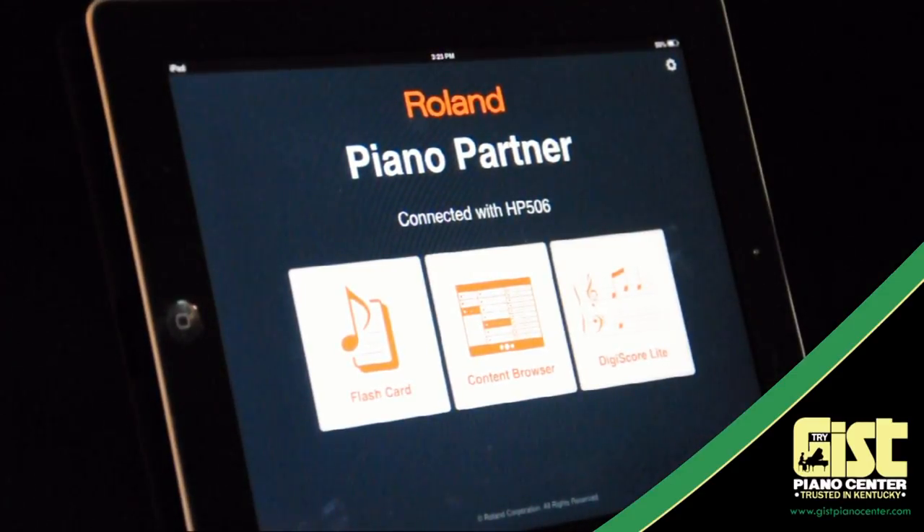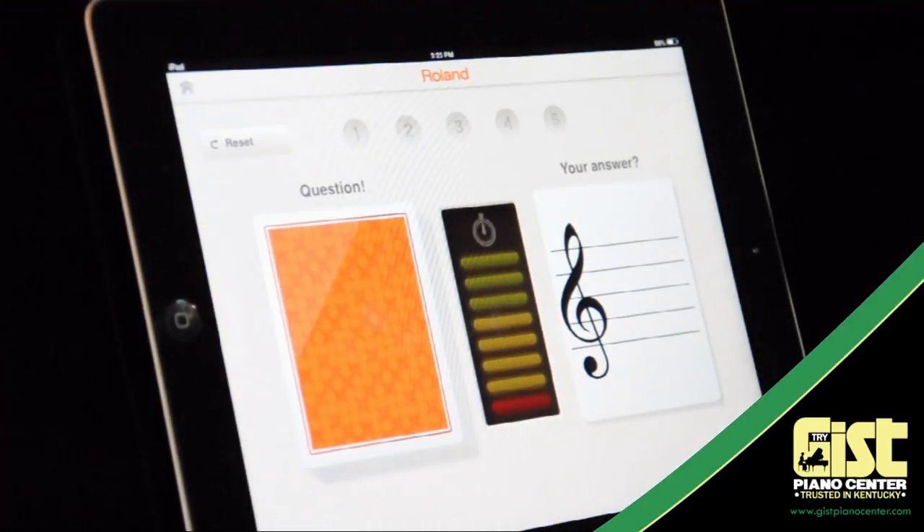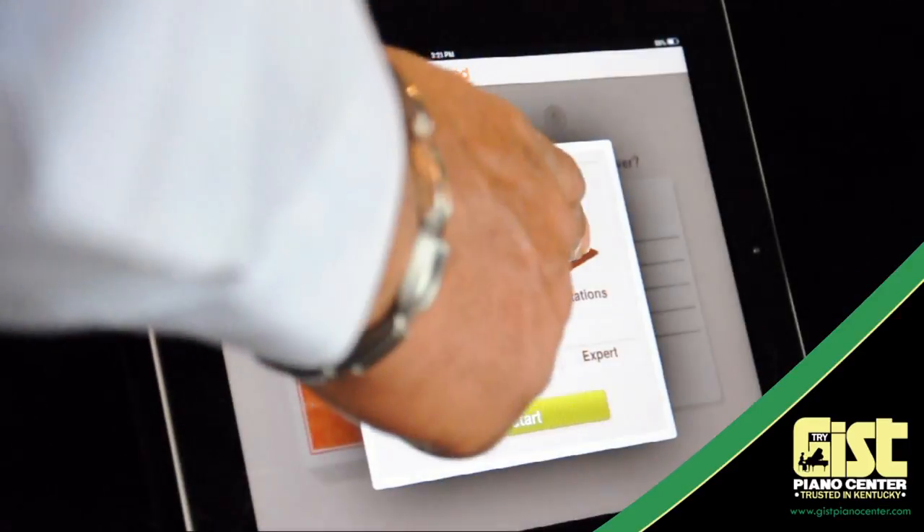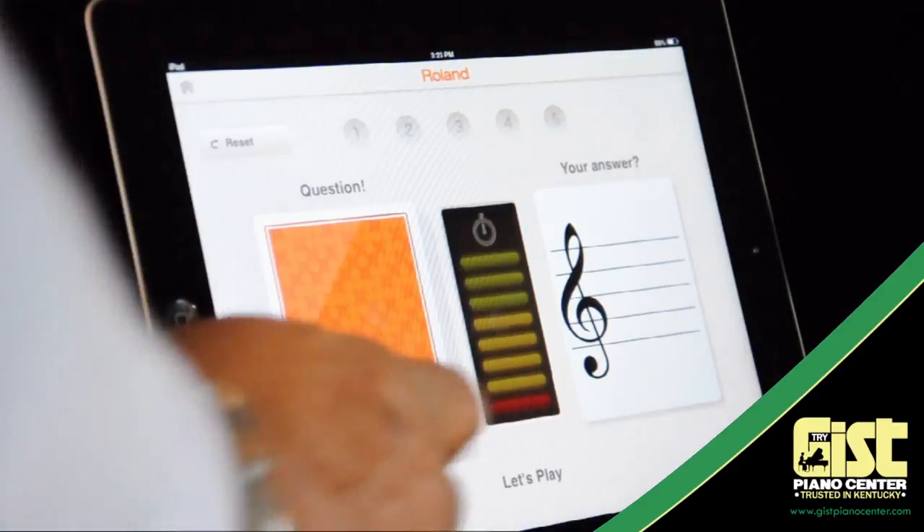Piano Partner is a unique iPad app that provides a fresh and interactive way to learn to play the piano. It contains three parts: Flashcards, Content Browser, and Digiscore Lite. Let's start with Flashcards.